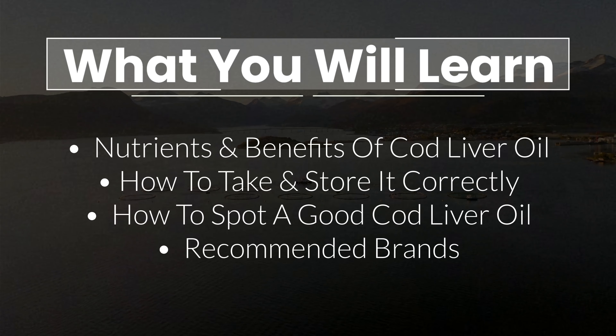Cod liver oil is an amazing nutrient-rich food that has gained in popularity in recent years. Unfortunately, there's also a lot of confusing and misleading advice online on how to take it correctly and what to look for in a quality product.